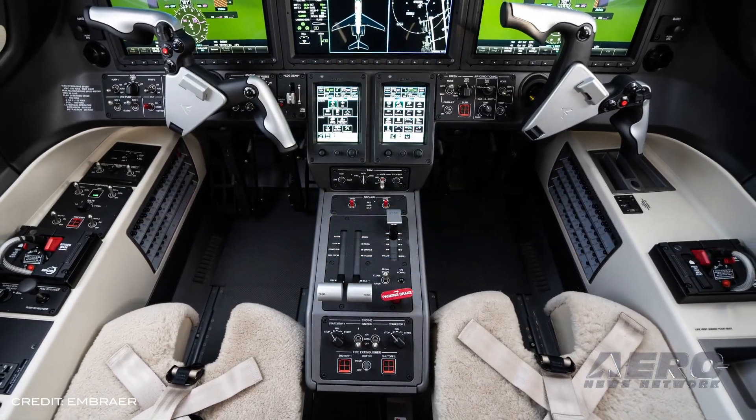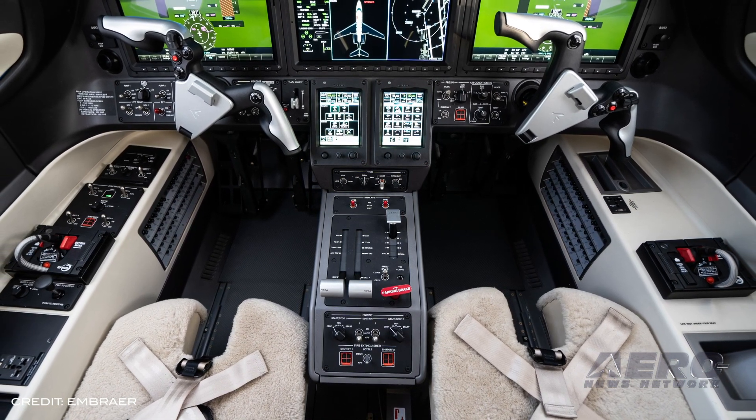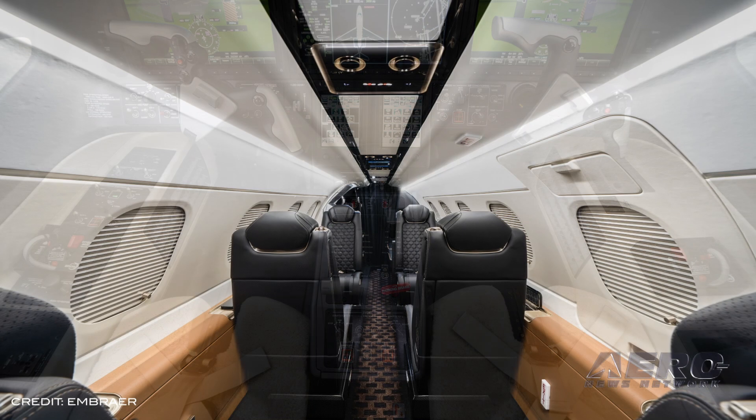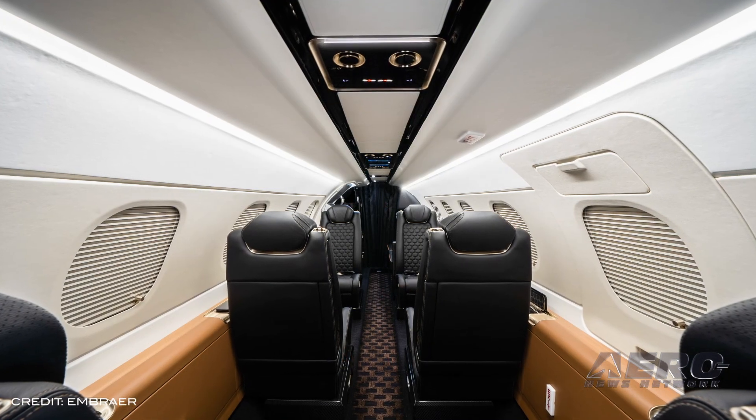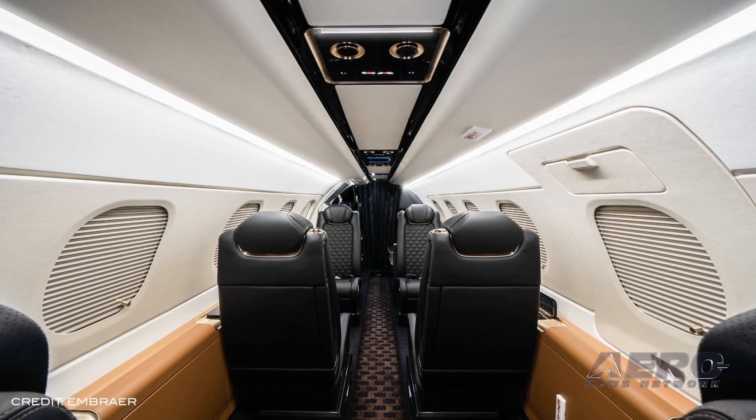The Phenom 300E now delivers a high-speed cruise of 464 knots and a five-occupant range of 2,010 nautical miles with NBAA IFR reserves. The avionics upgrade includes a runway overrun awareness and alerting system, predictive wind shear, emergency descent mode, PERF, TOLD, FAADatacom, and many others.